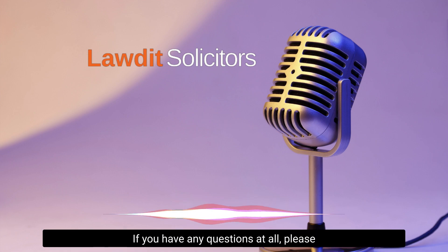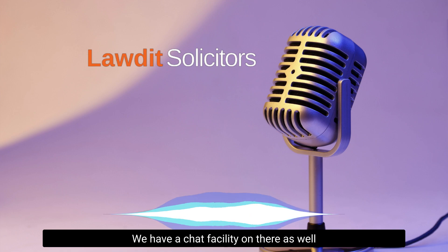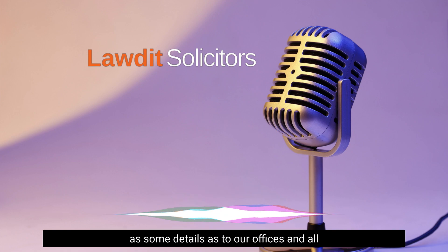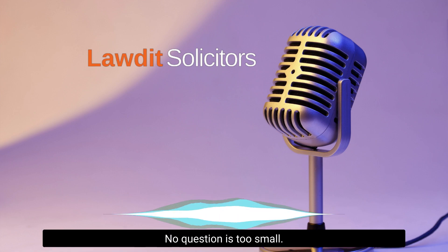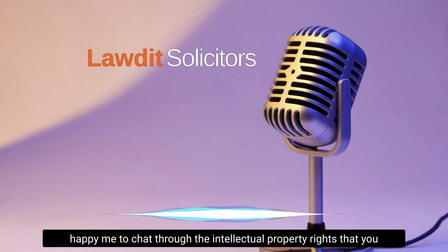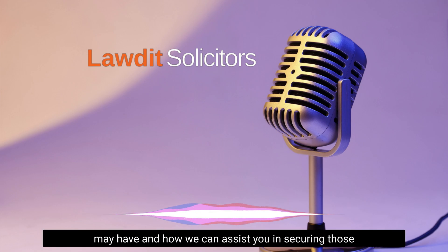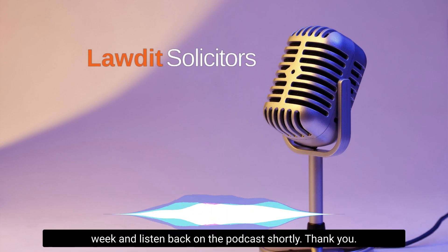As I said, this was just a whistle-stop tour through the different types of intellectual property. If you have any questions at all, please pick up the phone on 02380 235 979, or visit our website at www.lordit.co.uk. We have a chat facility on there, as well as details of our offices and team members. No question is silly, no question is too small — please do get in touch. Thank you for listening, I wish you a most successful week, and listen back on the podcast shortly. Thank you, bye bye.